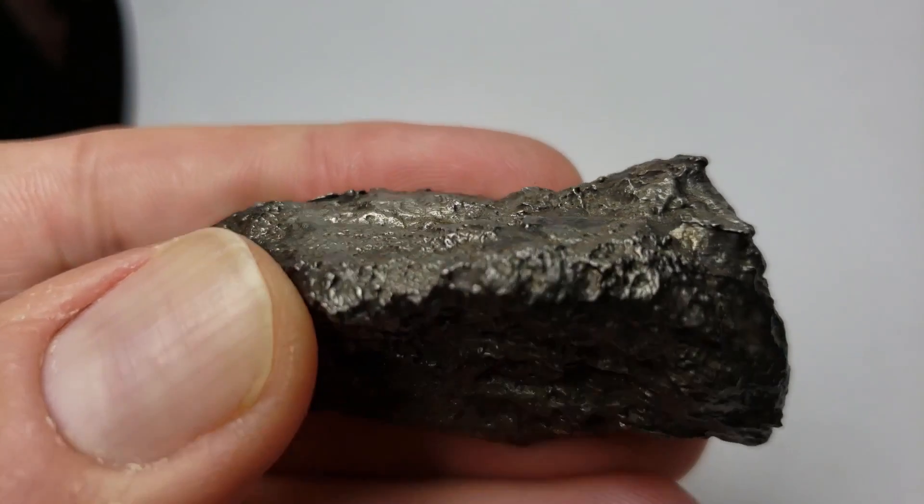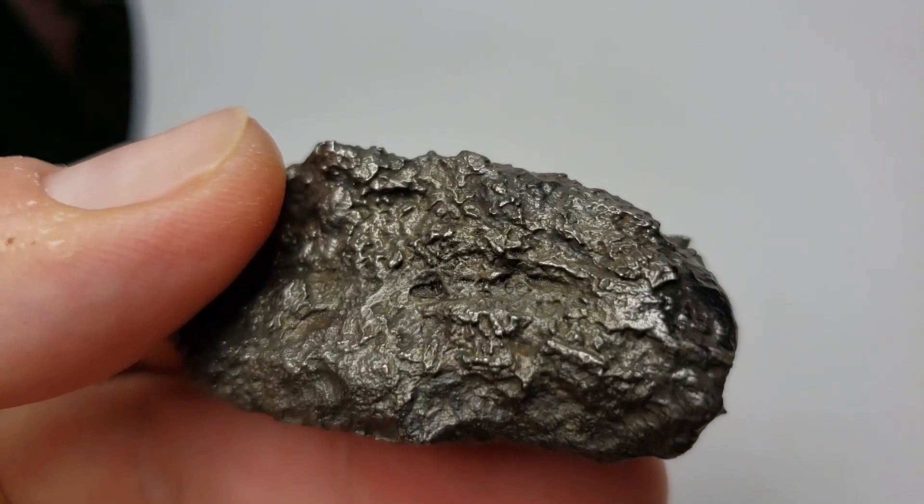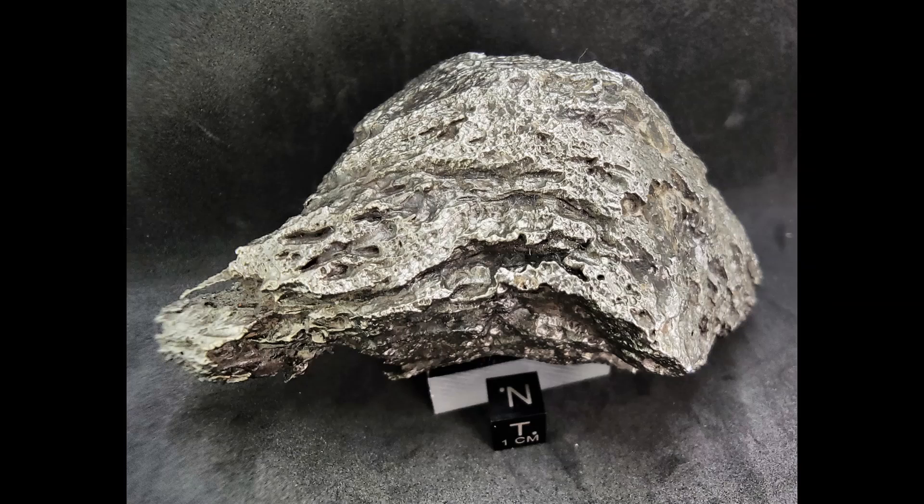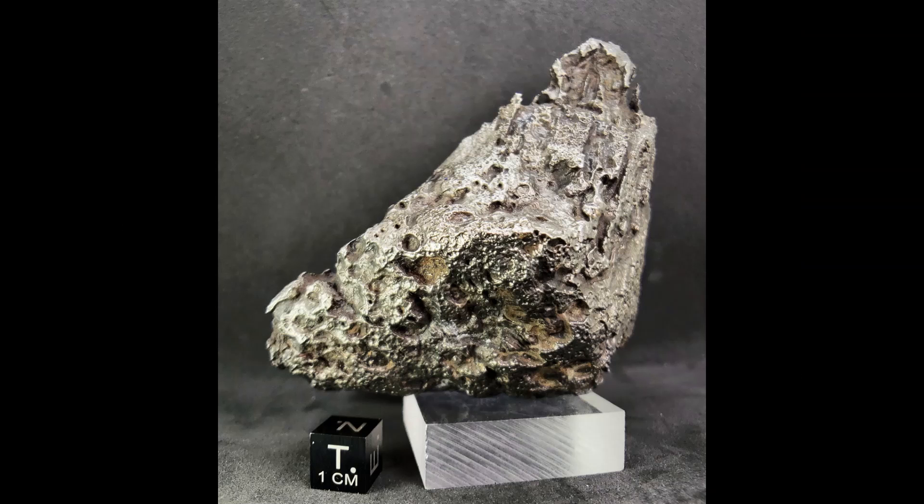These are some nice examples of Dronino individuals. This one weighs about a kilogram and as you can see it has been sandblasted to remove any oxidation and rust from the exterior.